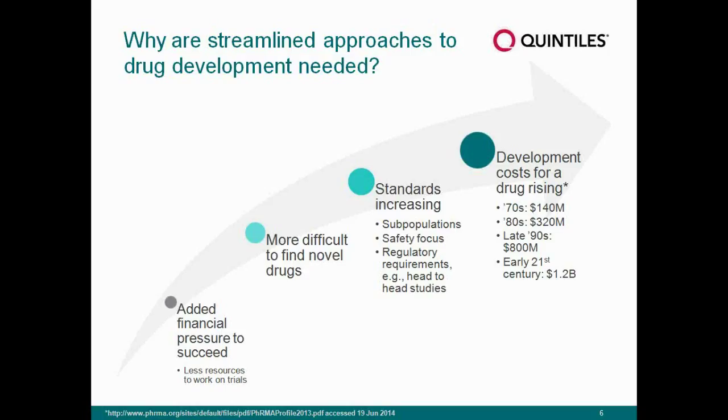We've seen increasingly, because we have many effective drugs for rheumatoid arthritis, that the standards for what is acceptable in terms of data are increasing — not only in terms of subpopulations and safety focus. We're no longer held to ICH GCP standards of 300, 600, or 1,500 patients; you're often seeing 2,500 patients or more in safety databases. For EMA, and the FDA has been going along with this, there is an increasing need — not just for regulatory purposes, but also for payers — to do head-to-head studies in your development program.